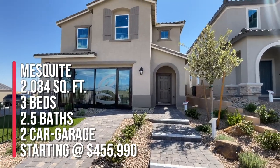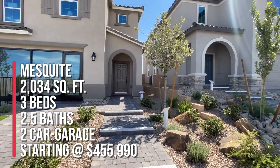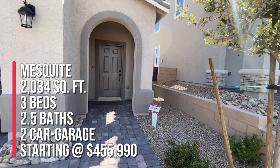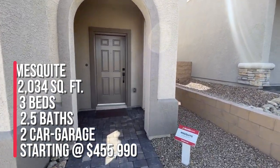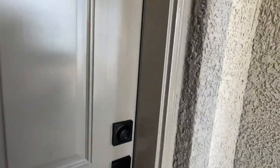This is the smallest floor plan and it has 2,034 square feet, three bedrooms, two and a half baths, and a two-car garage starting at a base price of $455,990. That does not include any lot premiums, but it's still a pretty decent price.